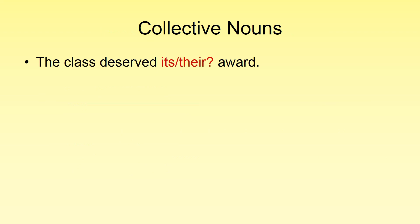Let's see if we can find the difference between the 95% of collective nouns that are going to be singular and that 5% that are not. What about: 'The class deserved its or their award'? This one shouldn't be too tough because we have a single award — a single class and a single award — so we're going to use 'its.' This is how collective nouns work most of the time. However, there will be times when sentences are written in a way that collective nouns will not make sense as singular.